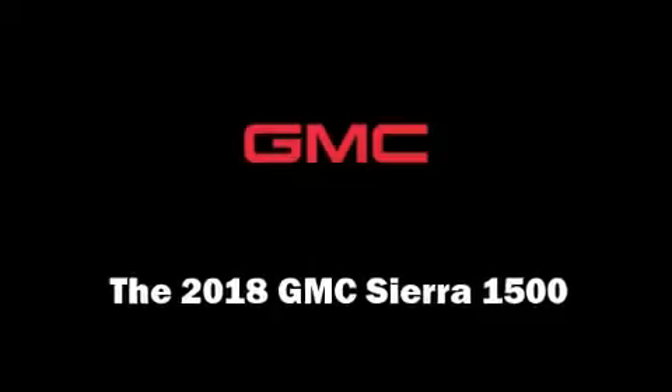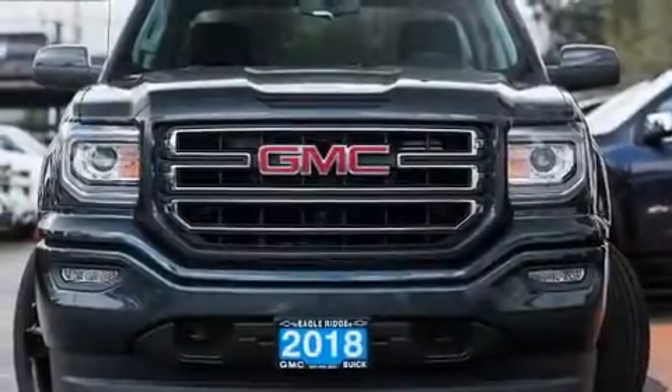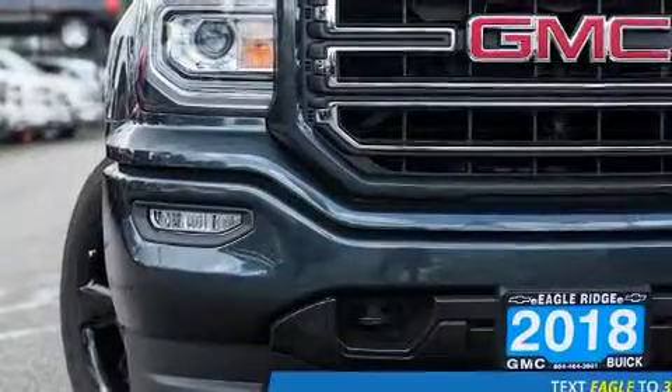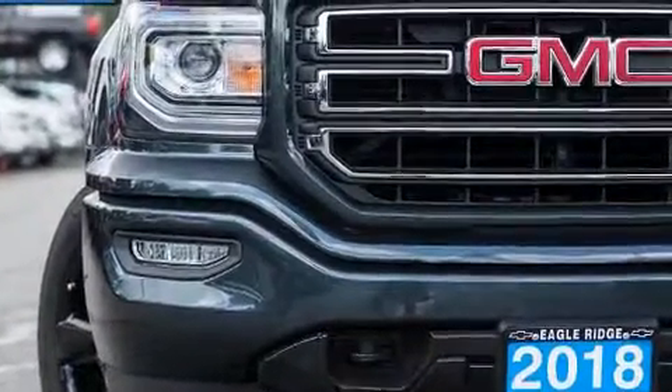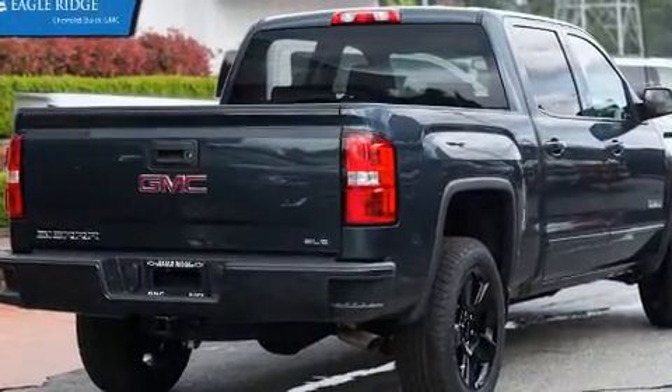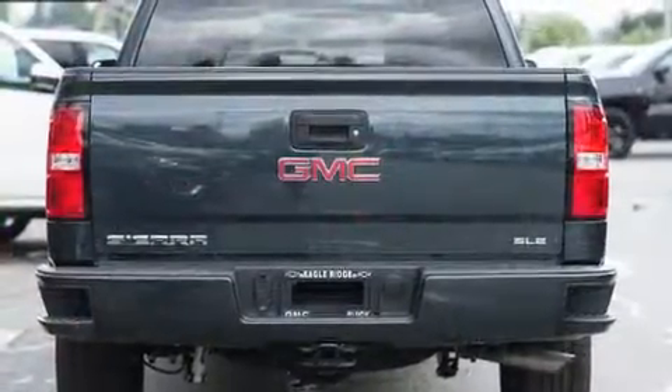Take command of the road in the 2018 GMC Sierra 1500. Smooth gear shifts are achieved thanks to the powerful eight-cylinder engine. And for added security, Dynamic Stability Control supplements the drivetrain. Four-wheel drive allows you to go places you've only imagined.